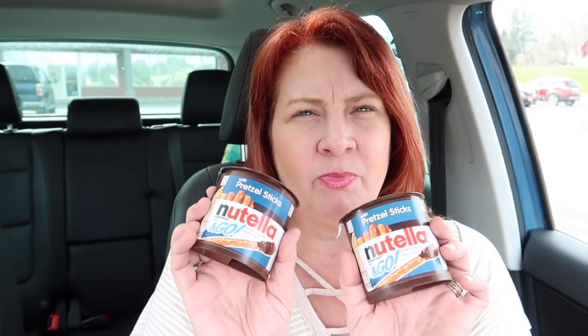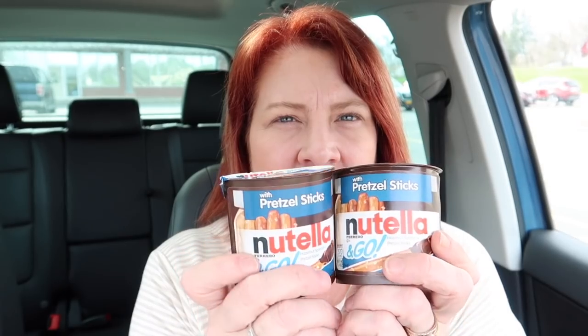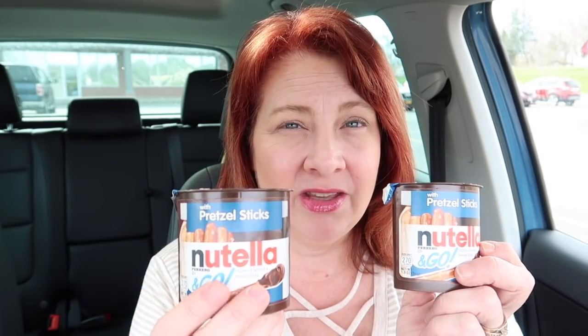The other snacky snack I got was a repurchase — these are the Nutella and Go with pretzel sticks. I think the other ones I got last haul were the breadstick ones. I'm curious to try the saltiness of the pretzel with the sweetness of the Nutella. These aren't old stock or anything — it says best by October 2018 on both of them. That's one of the things I always do: I always check expiration dates on Dollar Tree products.